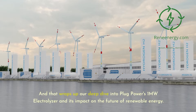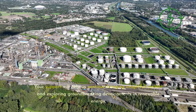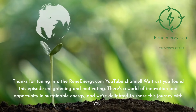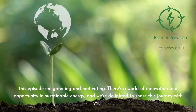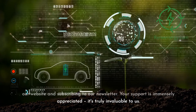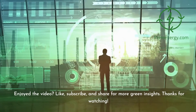That wraps up our deep dive into Plug Power's 1-megawatt electrolyzer and its impact on the future of renewable energy. If you're passionate about sustainable energy and want to be part of a community that shares your enthusiasm, join us on Patreon. Your support will help us continue bringing insightful content and exploring groundbreaking developments in renewable energy. Thanks for tuning into the ReneEnergy.com YouTube channel. Stay in the loop by visiting our website and subscribing to our newsletter. Don't miss our next video on new trends in renewable energy — like, subscribe, and share for more green insights.